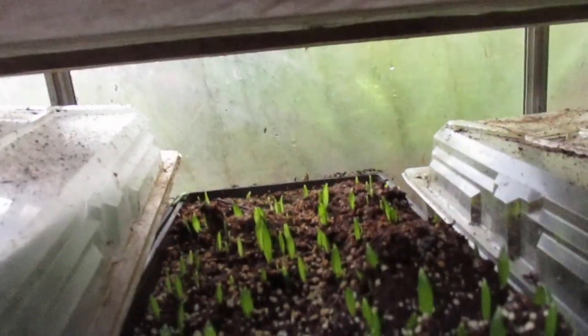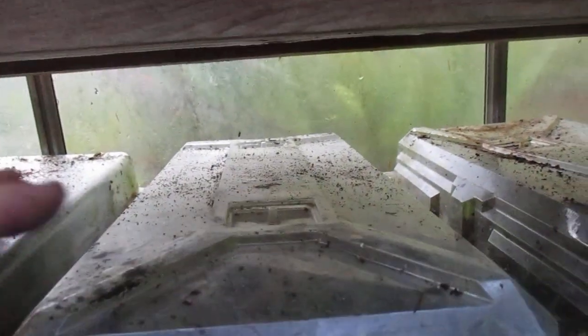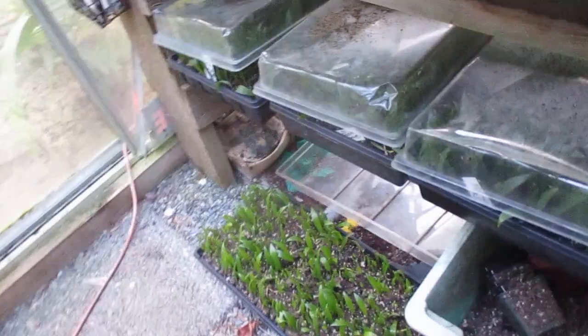I probably have to water that — it's dry. I always keep a check on the water, even in the winter months in the greenhouse. Especially when you've got so many in a seed flat, there are a lot of palm trees in here and they do suck up some moisture.